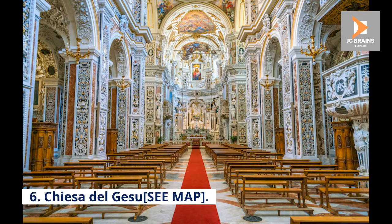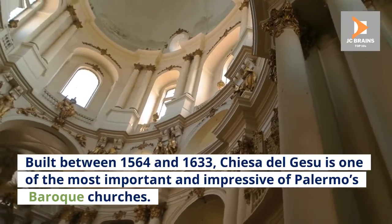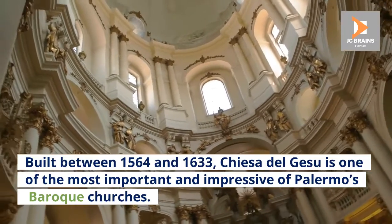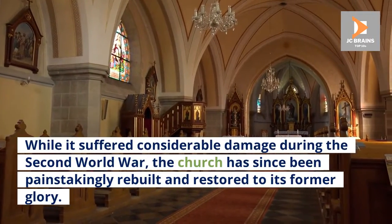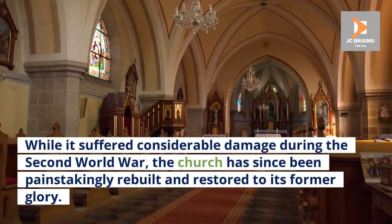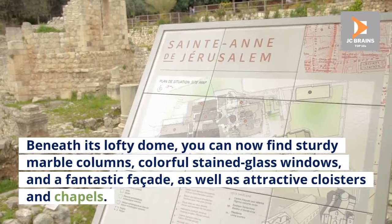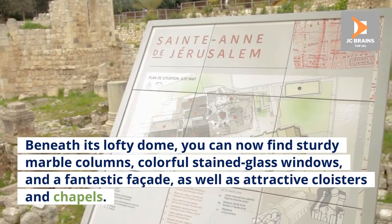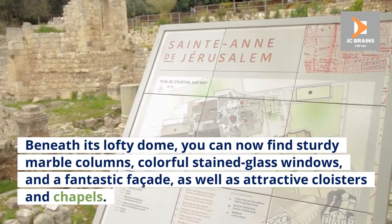Number 6: Chiesa del Gesù. Built between 1564 and 1633, Chiesa del Gesù is one of the most important and impressive of Palermo's Baroque churches. While it suffered considerable damage during the Second World War, the church has since been painstakingly rebuilt and restored to its former glory. Beneath its lofty dome, you can now find sturdy marble columns, colorful stained glass windows, and a fantastic façade, as well as attractive cloisters and chapels.